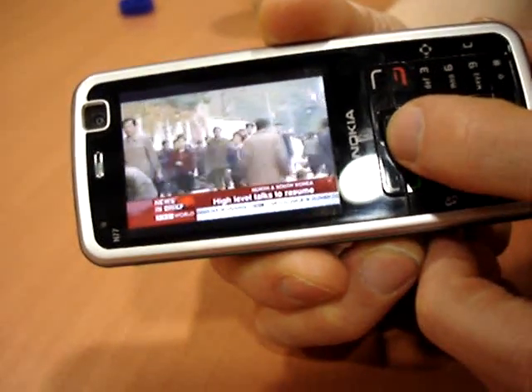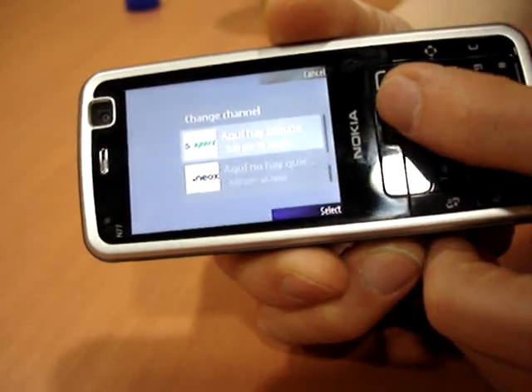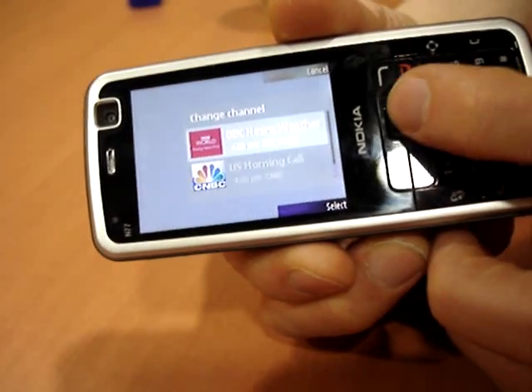There is a limit to the number of channels that can be broadcast over DVBH, so the channels used will most likely be mass market such as BBC World or CNBC, as shown here.